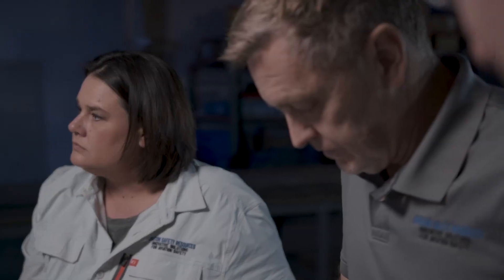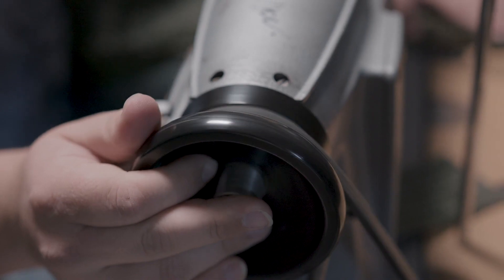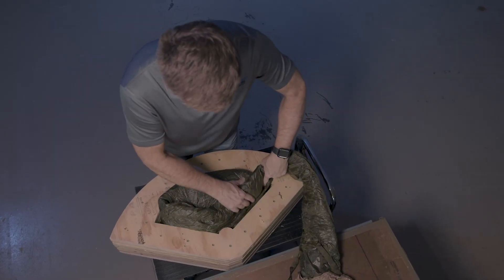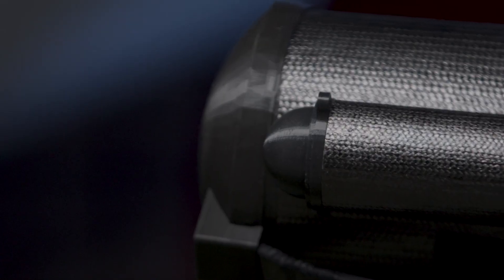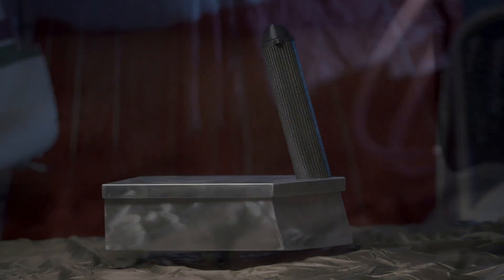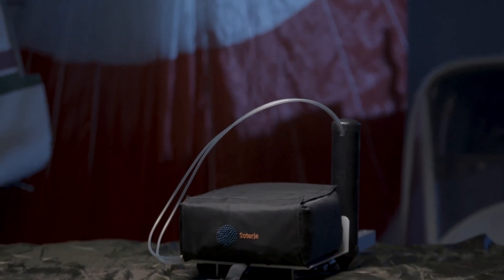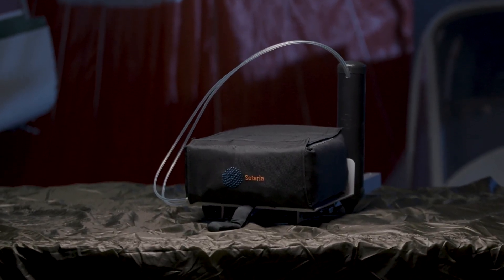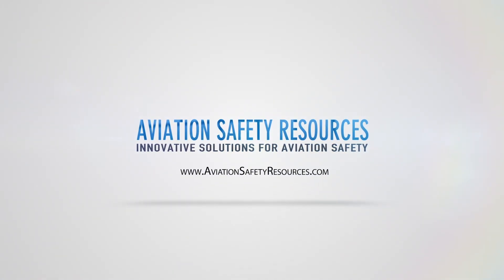Aviation Safety Resources is disrupting the market for aircraft emergency parachute recovery systems. ASR systems are smaller, lighter weight, and offer longer repack cycles than similar products on the current market. ASR has a recovery system available for every type of aircraft: sport, experimental, light sport, general aviation, urban air mobility, vertical takeoff and landing, electric propulsion, and unmanned aerial systems. Find the right product for your aircraft at AviationSafetyResources.com.